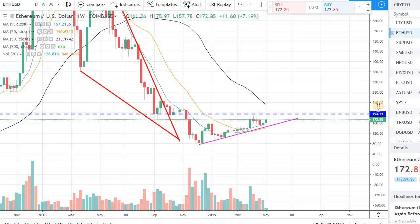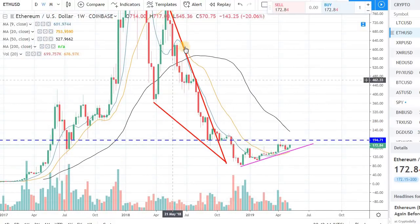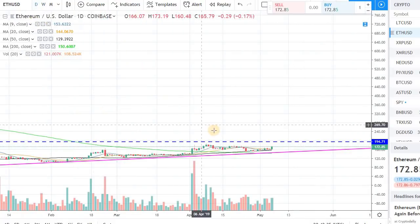Ethereum is trying to break the downward pattern and get out of it. I'm looking at a weekly chart, so looking at the broader picture, a longer-term view. If we can get out of this $192-193 resistance in Ethereum, we can easily go toward $240-250 in the short term.